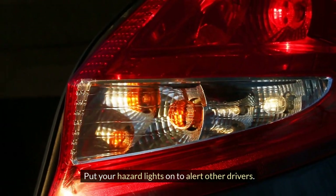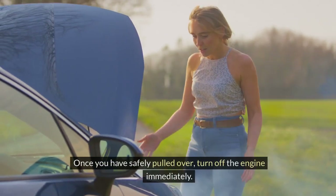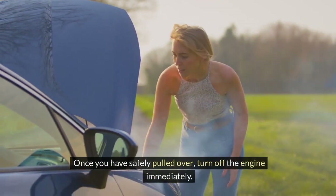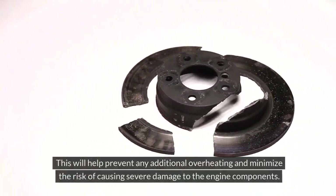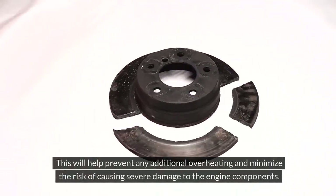Put your hazard lights on to alert other drivers. Once you have safely pulled over, turn off the engine immediately. This will help prevent any additional overheating and minimize the risk of causing severe damage to the engine components.